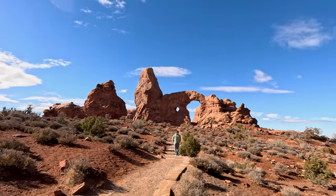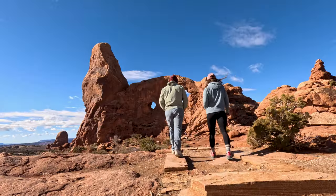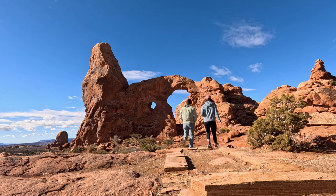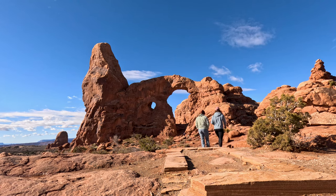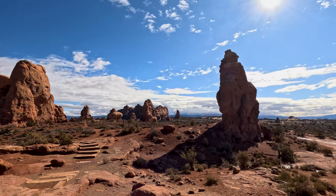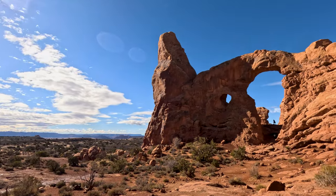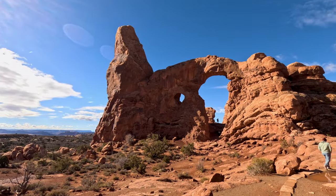This park receives over 1.6 million visitors annually, making it one of the most popular national parks in the U.S. Due to its popularity, Arches National Park has recently implemented a reservation system. This begins April 1st and is discontinued October 31st.